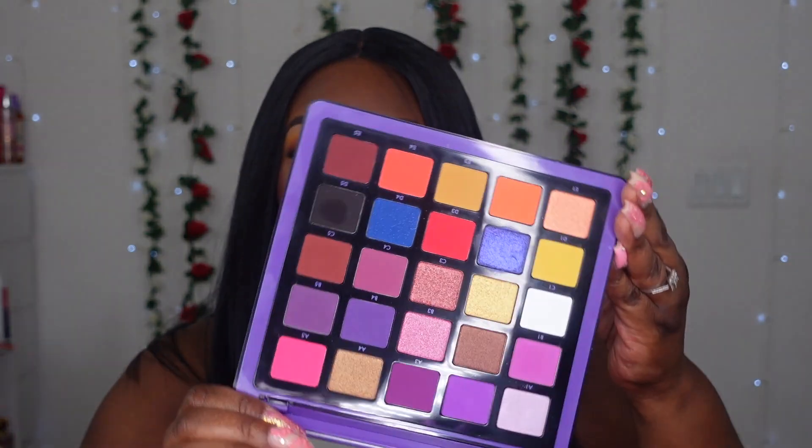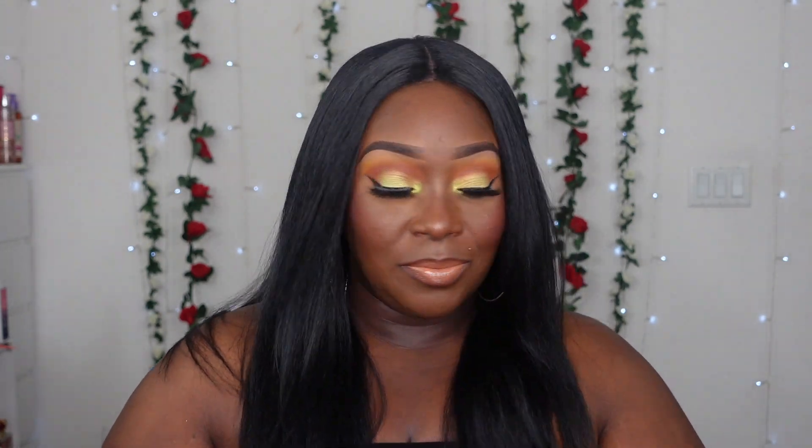Norvina Volume One is definitely staying. I used her for the first time last month and she's beautiful — that purple smoky eye look got so many compliments both in person and on the video. She gives off a little bit of fall vibes but I want to keep a balance because not everyone likes super bright looks. I want to squeeze in about five more looks with this palette before I put her back.